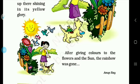The flowers look so beautiful. The sun also looks so bright. After giving colors to the flowers and the sun, the rainbow was gone. After giving the flowers and the sun their colors, the rainbow is gone.